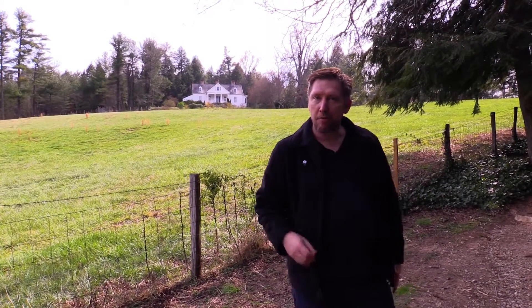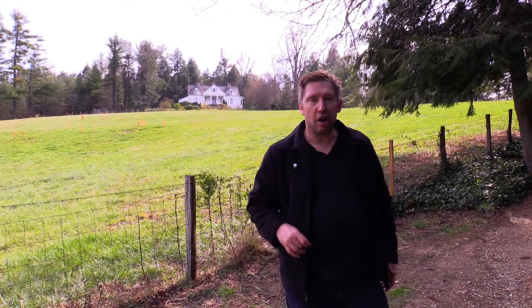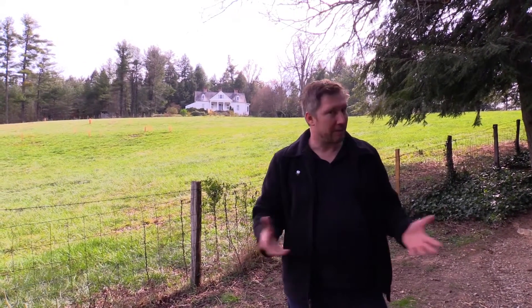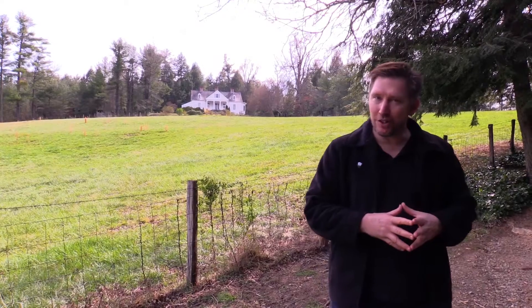Hello everyone, my name is Michael Sundberg and I am from Hendo.today. Today we're at Carl Sandburg and we're going to check out the baby goats, new construction, first day of spring — a lot of positive things to look forward to this year.